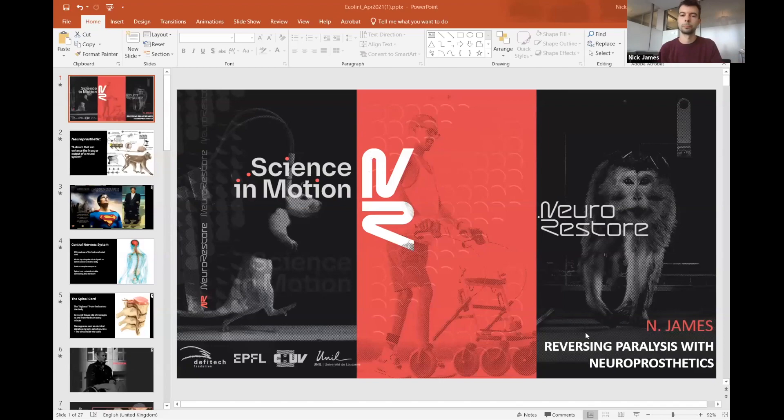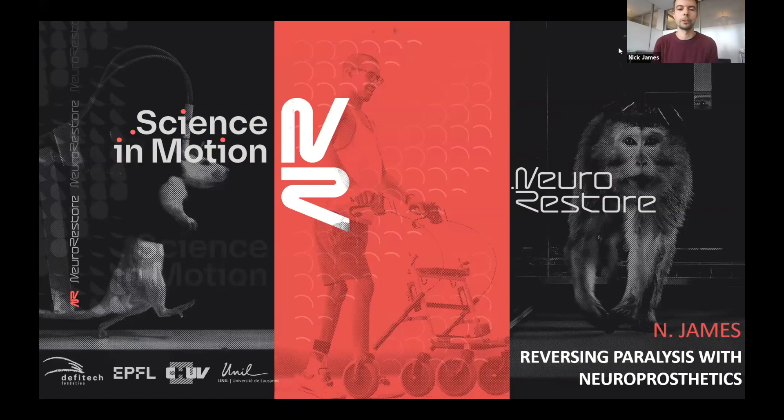Thank you very much for joining us. I'll just share my screen now and get started. Thank you very much for the invitation to speak to you all today. And like Dr. Q said, I'm going to give you a talk entitled Reversing Paralysis with Neuroprosthetics. I work at the École Polytechnique Fédérale de Lausanne — EPFL — and specifically I work as part of this research team called NeuroRestore.